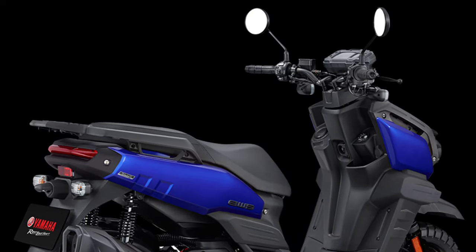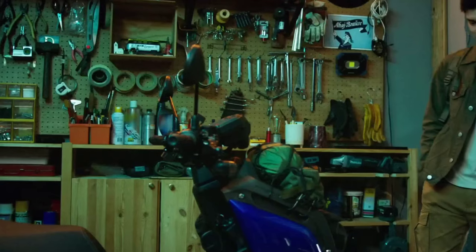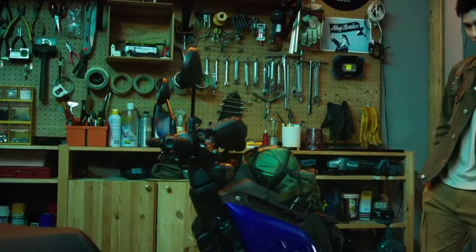The Yamaha ADV 125cc scooter is one of the most remarkable ADV scooters from Yamaha and it's making waves in Taiwan. Let's take a closer look at what makes this beast so extraordinary.